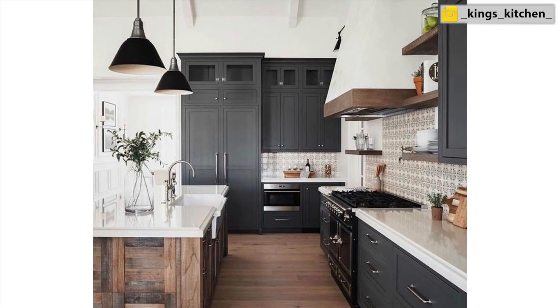I put together a bunch of pictures that I found online on Pinterest and Instagram — mainly on Instagram and Pinterest because that's where the real new trends are. I curated a few pictures that I think really showcase what is going on in the kitchen world in 2021.